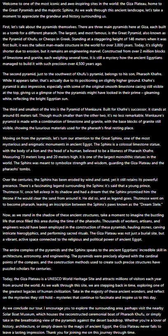Let's talk about the pyramids themselves. There are three main pyramids here at Giza, each built as a tomb for a different pharaoh. The largest and most famous is the Great Pyramid, also known as the Pyramid of Khufu, or Cheops in Greek.